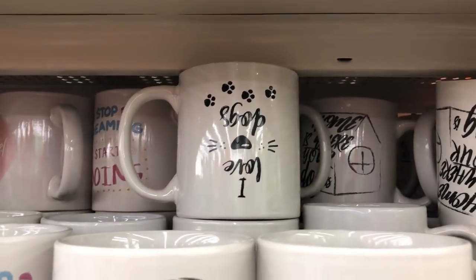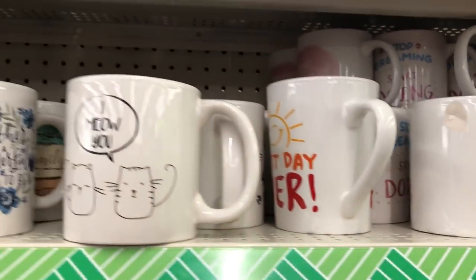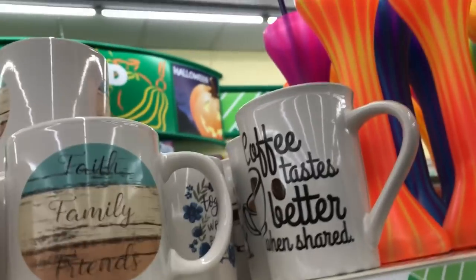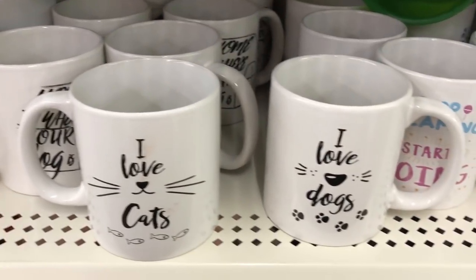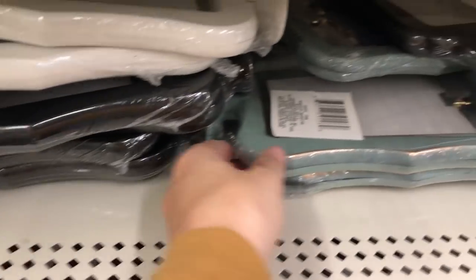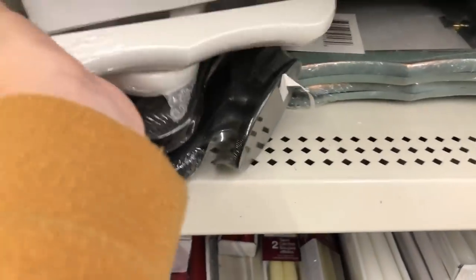Next up are these mugs — and I love cats, I love dogs, so if you're a cat person or a dog person they have these cute new mugs for that. I've been running out of room for mugs at my house and I actually need to do a clean-through and get rid of some, but it's just so hard when Dollar Tree puts out really cute new mugs.